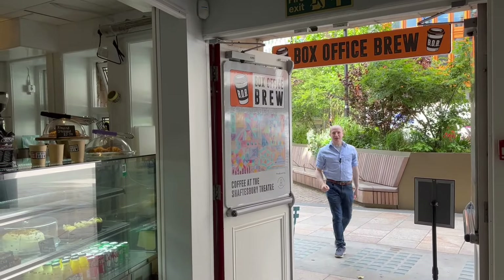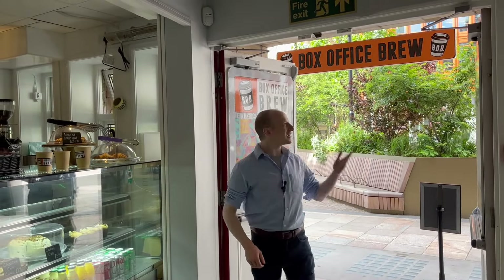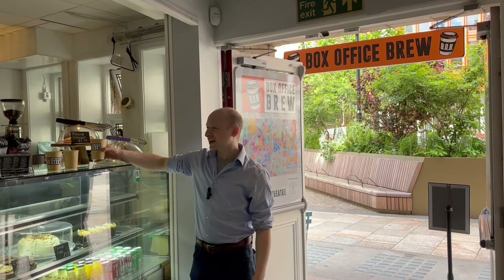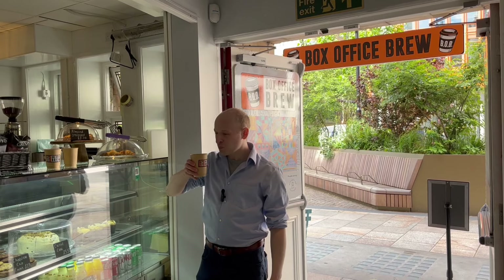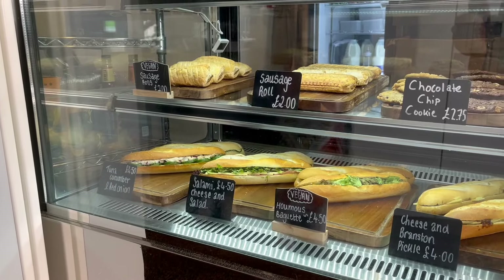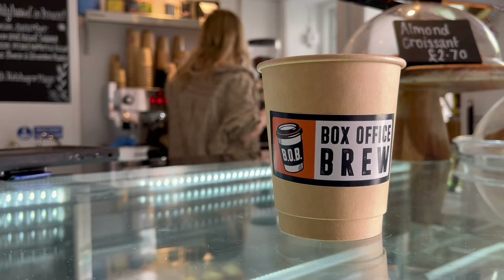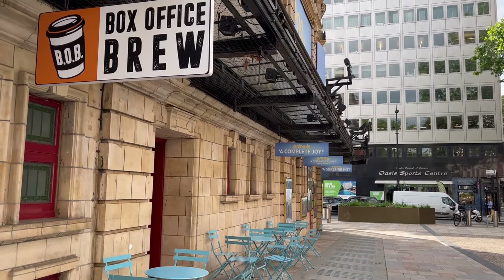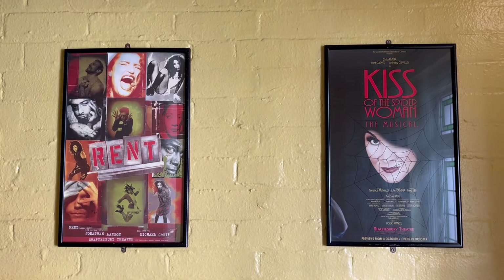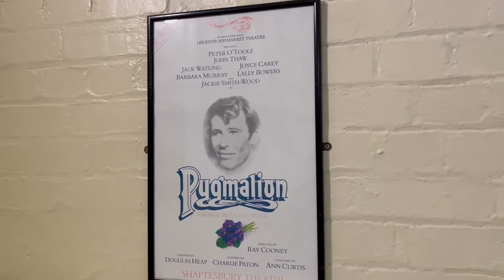All this exploring and history has made me rather thirsty, so what better way to enjoy a cup of coffee than by visiting Bob — Box Office Brew — Shaftesbury's very own coffee house. Bob provides plenty of food and drink options with no extra charge for alternative milks. There's indoor and outdoor seating where you can admire the award-winning Prince's Circus. Also, keep an eye out for the posters of past productions on the staircases at the theatre.